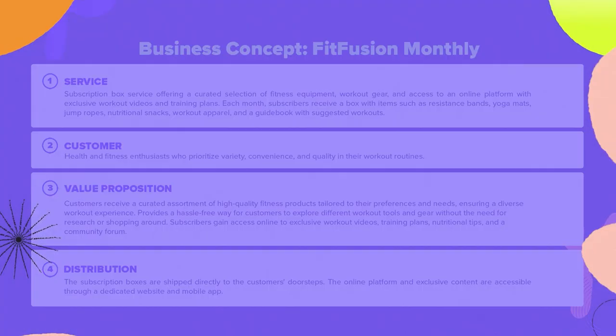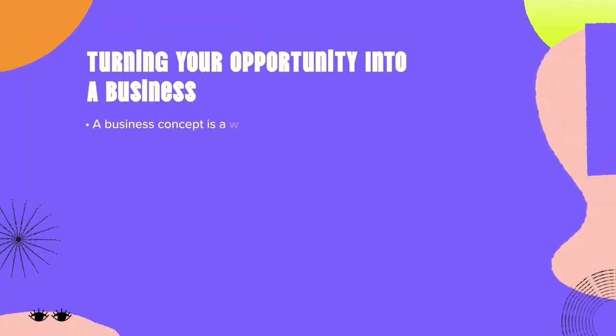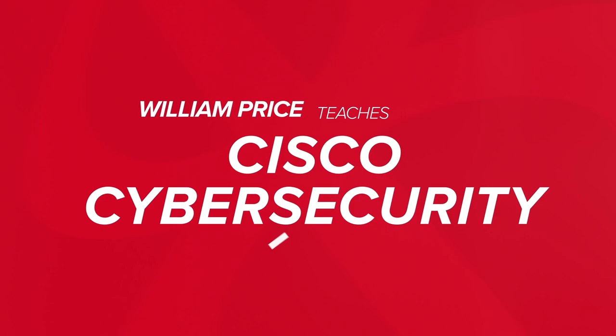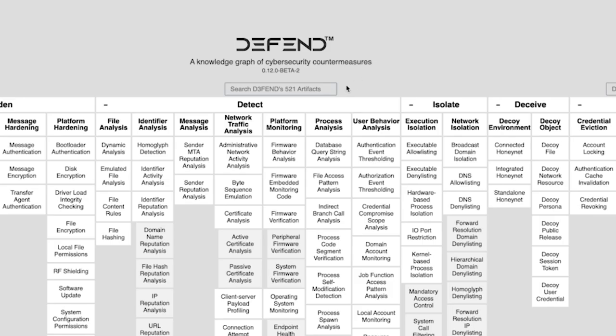We can't wait to hear what you guys think about these courses. Moving on, we also have the Cisco Certified Support Technician CCST Certification Program. Here we have William Price, a really great teacher who takes students on an immersive journey through cybersecurity and networking, preparing for roles like analysts, auditors, support specialists, and technicians.